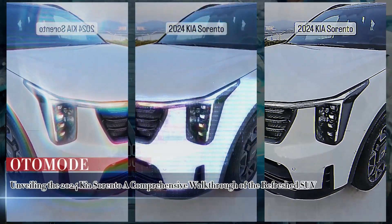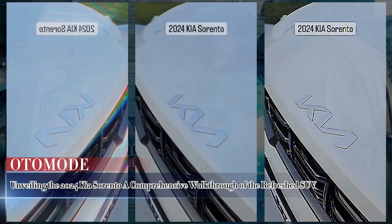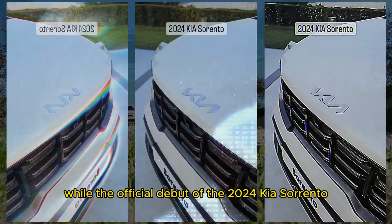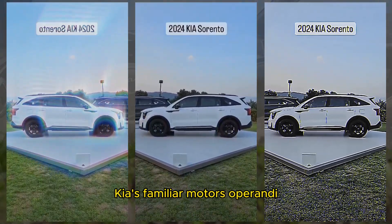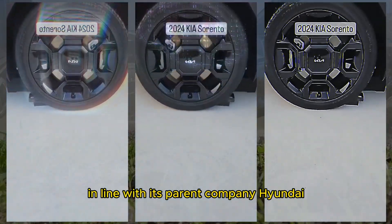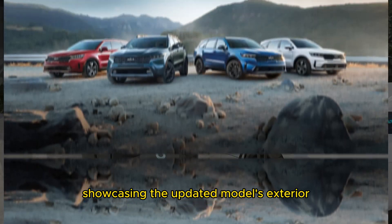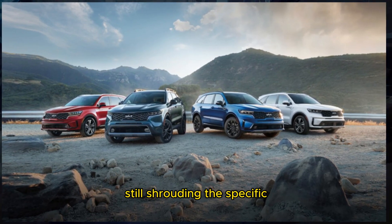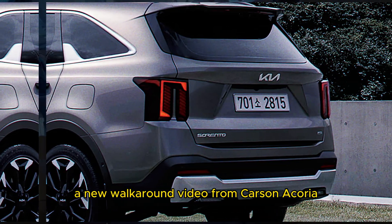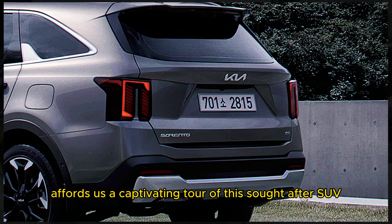Unveiling the 2024 Kia Sorento: a comprehensive walkthrough of the refreshed SUV. While the official debut of the 2024 Kia Sorento is yet to grace us, Kia's familiar modus operandi, in line with its parent company Hyundai, has provided us with official images showcasing the updated model's exterior. Despite the veil of mystery still shrouding the specific under-the-skin enhancements, a new walk-around video from Carson Acoria affords us a captivating tour of this sought-after SUV.